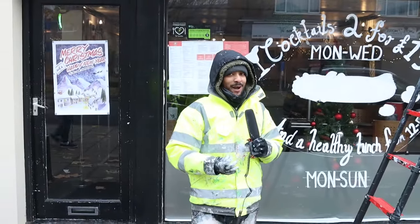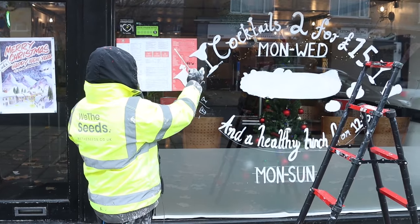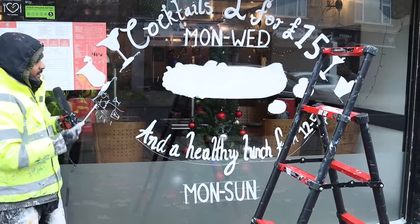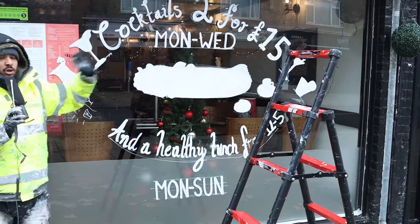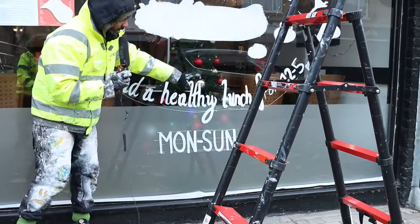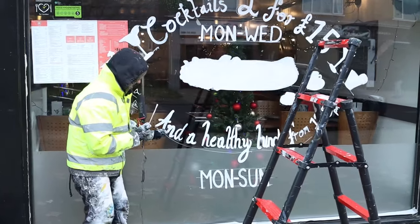Lou has done a really good job filling in these letters. If we take a step back and look at the piece, this first layer of white is looking really strong and solid. However, looking closely some areas are not as solid as others — but that's not too bad because we're going to go over it one more time. Structurally everything is in its right place. This bottom line is a really good example of a good first layer — 'enjoy a healthy lunch from 12 to 5pm' — that thickness is what we're looking for. It's not too thick.